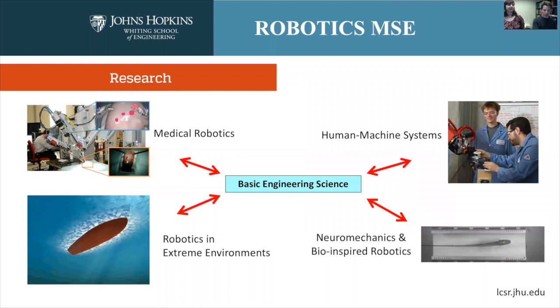We have a lot of research in the LCSR — on the order of over $4 million in annual expenditure. This can be roughly divided into four areas: we're most well known worldwide for medical robotics research, but we're also well known for robotics in extreme environments. For example, Professor Whitcomb just sent a robotic underwater vehicle under the Arctic ice cap — obviously a very extreme environment. He also does space robotics. I'd argue that medical robotics is an extreme environment too — the human body. There's also work in neuromechanics and bio-inspired robotics, and a lot of work on human-machine interactive systems.